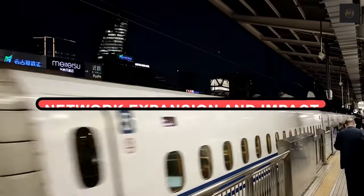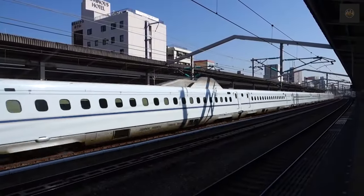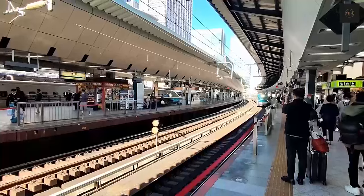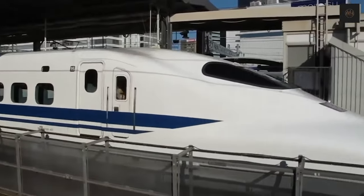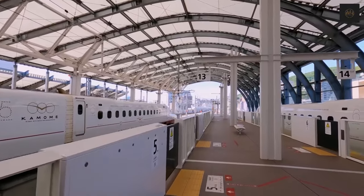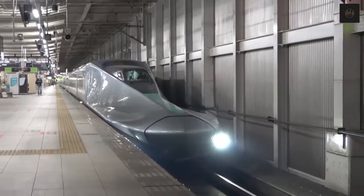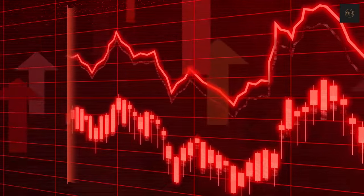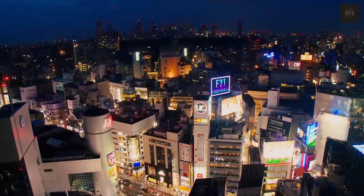Network Expansion and Impact. The expansion of the Shinkansen network stands as a testament to the transformative power of innovative transportation solutions. This chapter delves into the profound impact that the bullet train system has had on both Japan's landscape and its people. As the network extended its reach across the region, it triggered a series of economic and social changes that continue to shape the country's fabric. The Shinkansen's web of high-speed rail lines acted as arteries of economic growth, pumping life into regions previously distant from major urban centers. By seamlessly connecting cities and towns, the bullet train system facilitated the movement of goods, people, and ideas, enabling local economies to thrive. The convenience and efficiency of travel attracted investments, businesses, and tourism, fostering development even in areas that were historically marginalized.